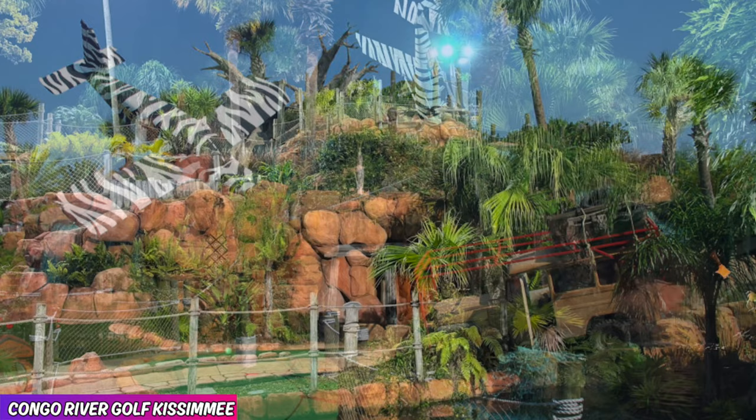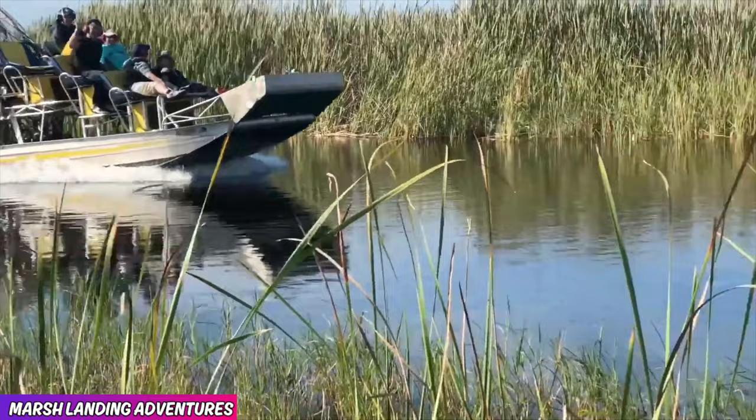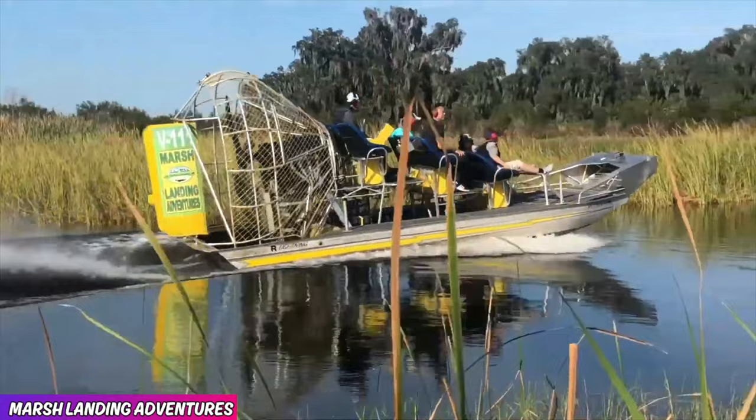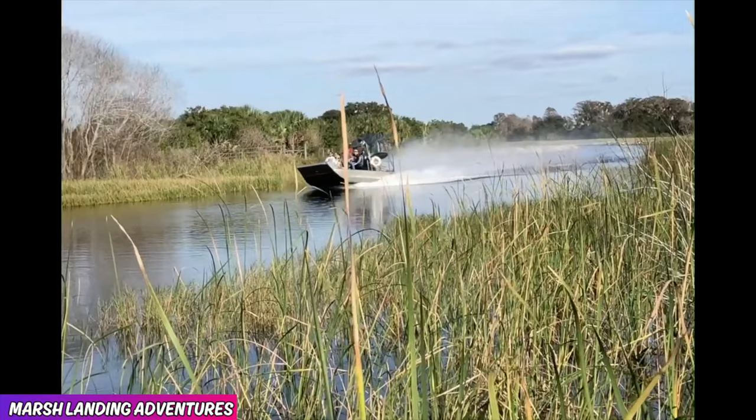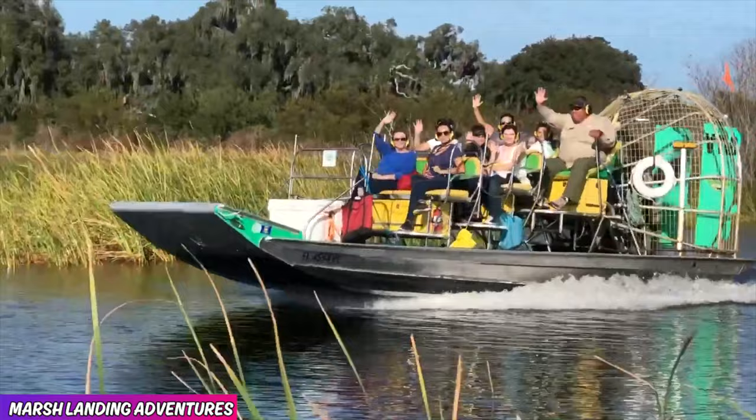Number 6, Marsh Landing Adventures, featuring a 4.7 rating. I cannot recommend enough taking some time away from the theme parks to experience an airboat ride. While you will find a bunch of them near Orlando, not only is Marsh Landing Adventures one of the best ones, it's also one of the closest. You can experience a one-hour, a 90-minute, a two-hour, and even longer tours.